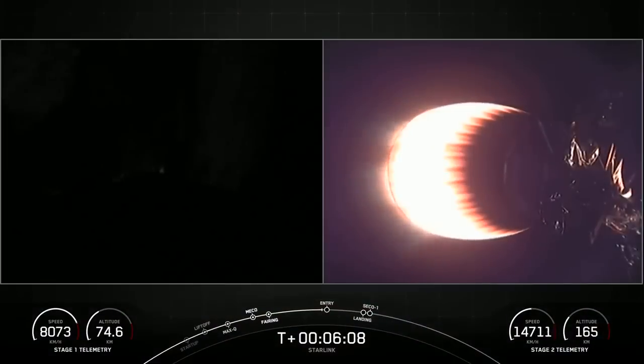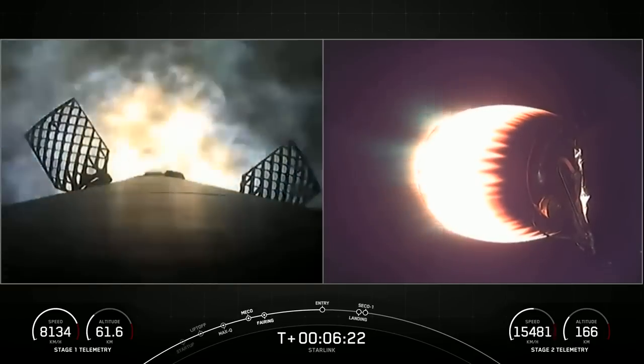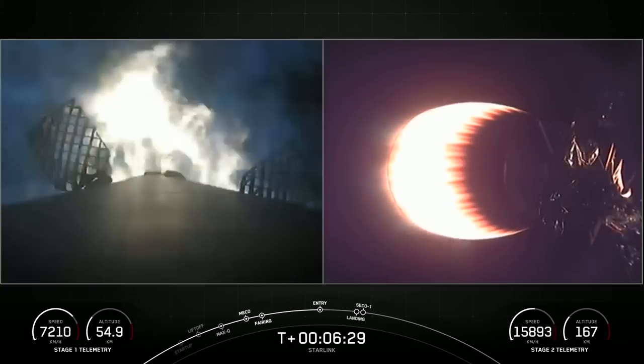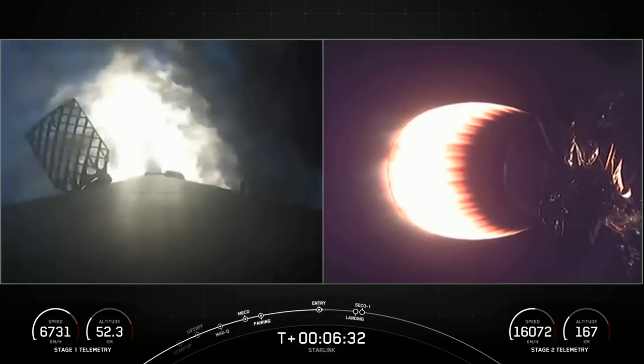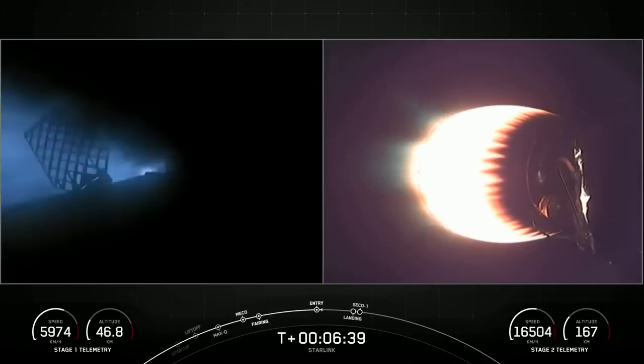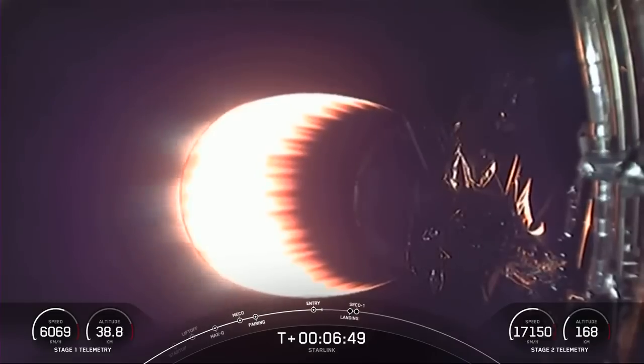Stage 1 entry burn start up. And there you can see on your left-hand screen those three engines reigniting and lighting up the screen. Stage 1 entry burn shutdown. Stage 1 FDS, saved. That concludes the entry burn for the first stage. Both vehicles continue to follow nominal trajectories — both Stage 1 and Stage 2 are on nominal trajectories.